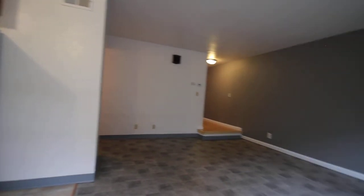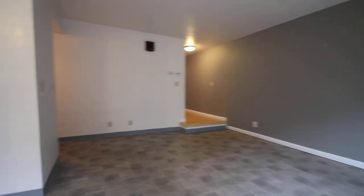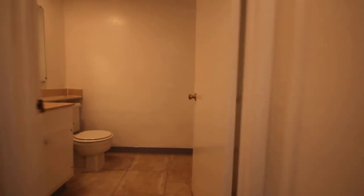Let me get another view of the dining area again. We're going to take a look at the half bathroom and the washer and dryer that are located downstairs.